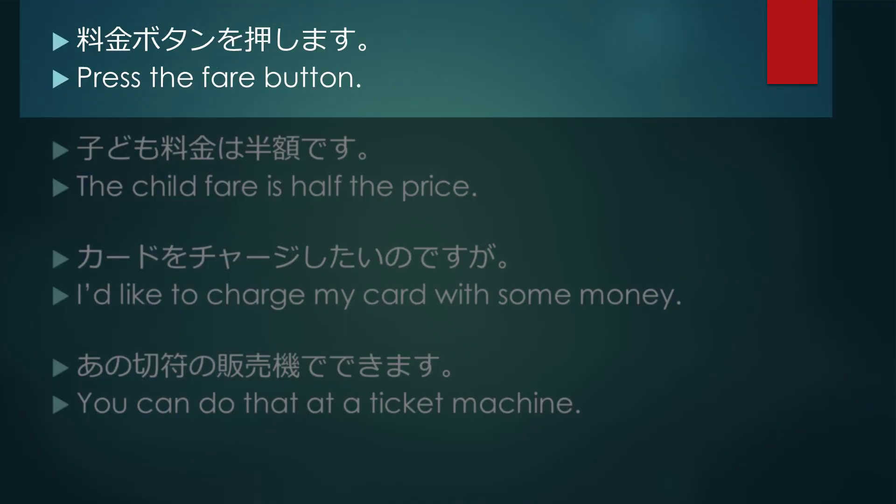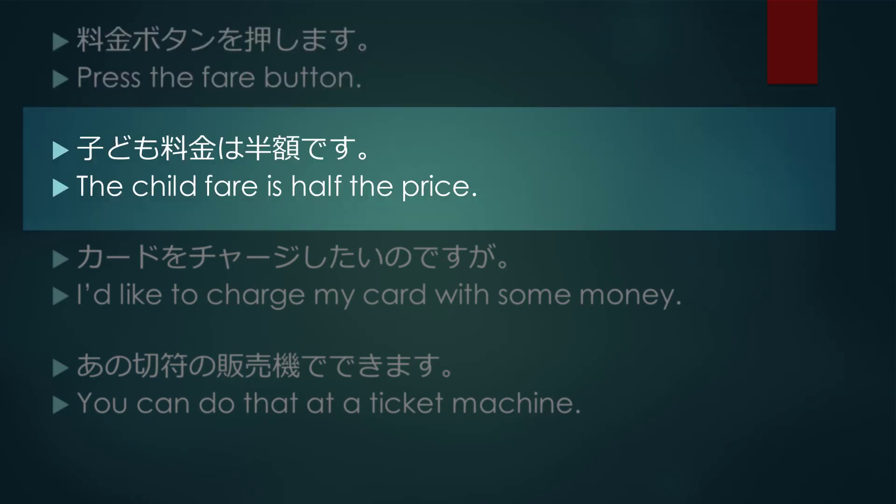Press the fare button. The child fare is half the price.